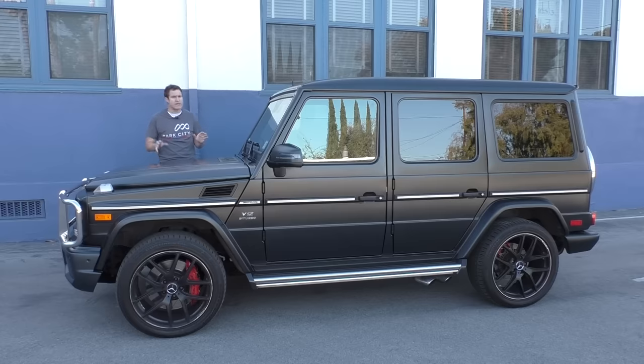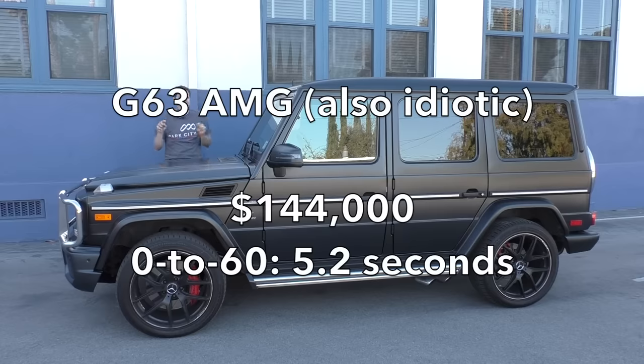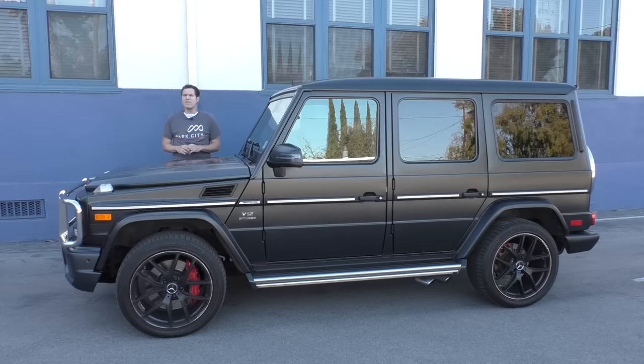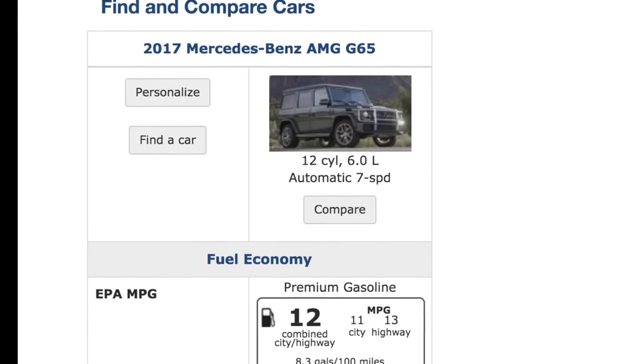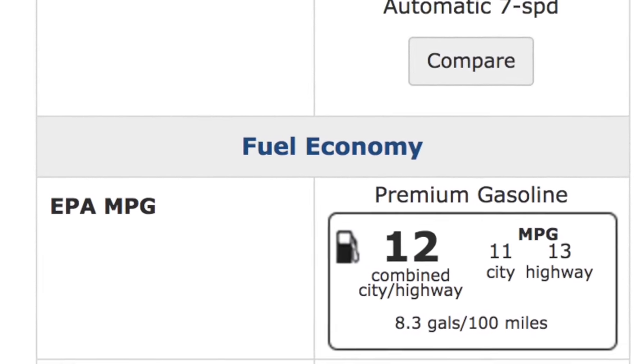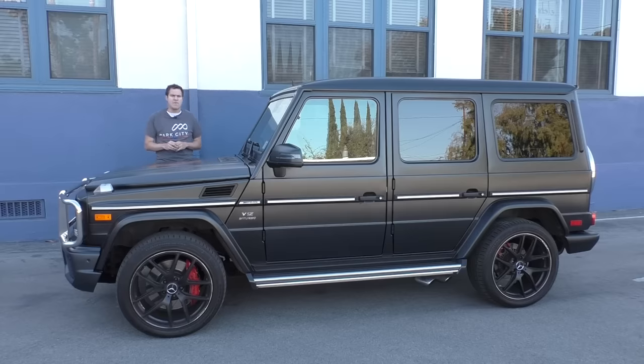The G63 AMG, which is also idiotic, starts at $144,000 and does 0-60 in 5.2 seconds. This car is $80,000 to $100,000 more expensive than that and does 0-60 in 5.1 seconds. The fuel economy rating is 11 mpg city and 13 mpg highway, making it the single least efficient vehicle on sale today according to the EPA. The interior is ancient. The driving experience is terrible. It is an utterly pointless waste of money. You should not buy this car, consider this car, want this car, or like this car. And yet I'm glad I had a chance to drive it, because it is a rolling monument to crazy — a big square rolling monument shaped like a shipping container.